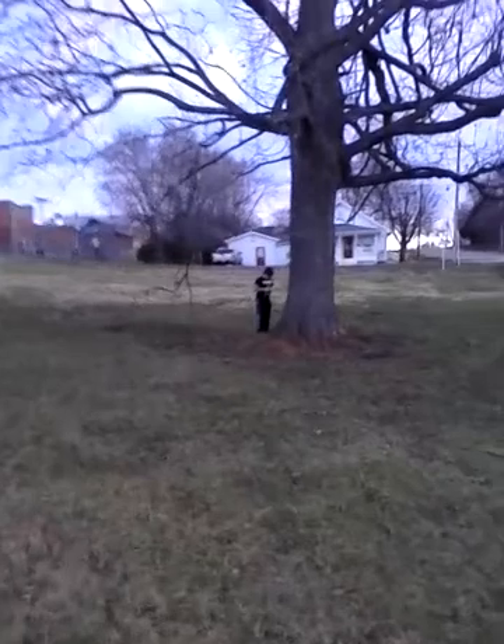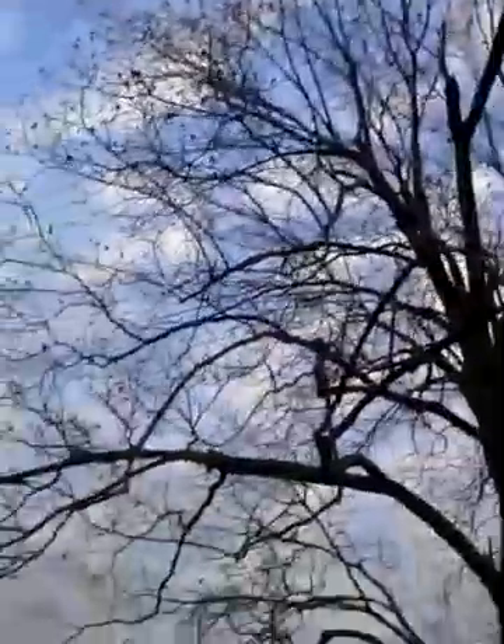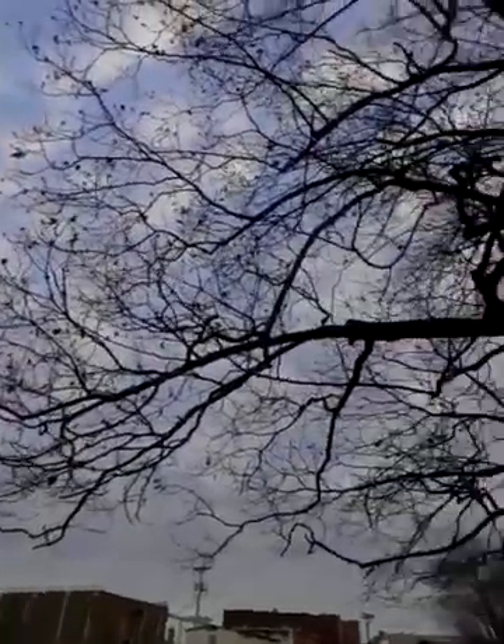Hey there YouTube, this is your boy Sage right here under this great big pecan tree. It's been kind of windy — you can see there's still a lot of casings and stuff on the tree. I figured since it was windy, it probably blew a couple down, so I'm teaching Sage how to identify a pecan tree.